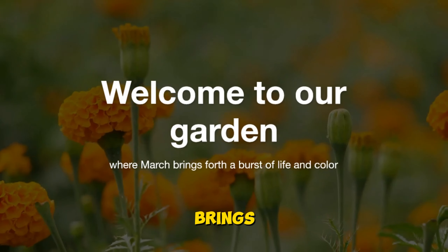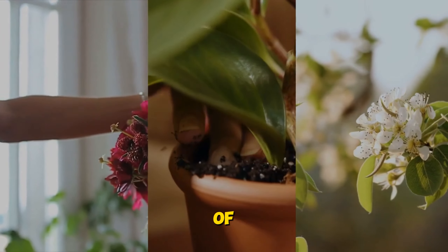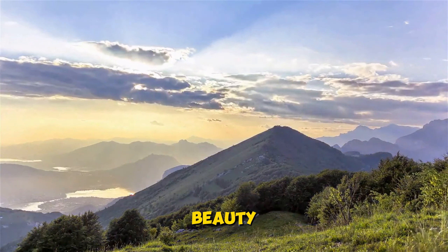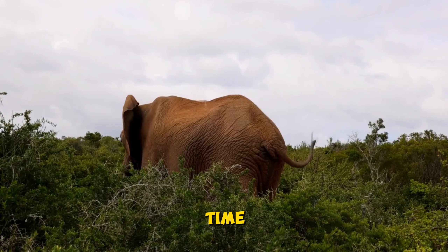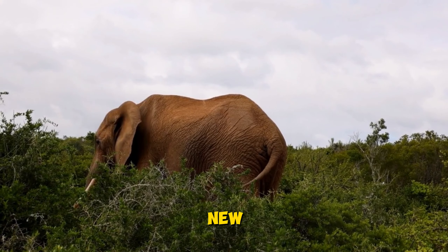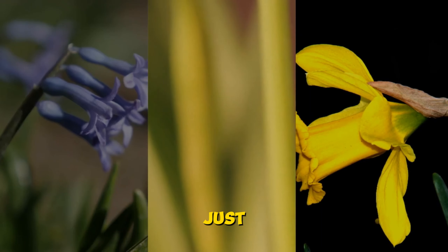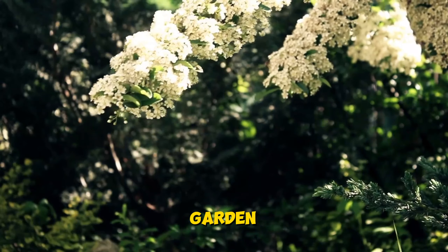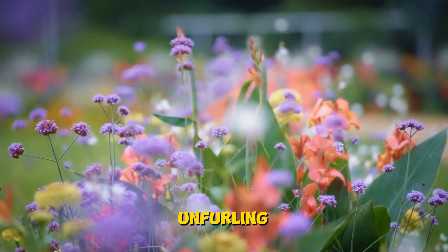Welcome to our garden where March brings forth a burst of life and color. Today we're diving into the wonderful world of flowers and shrubs that thrive in the early days of spring. Springtime is a time of renewal when the earth awakens from its winter slumber. From daffodils to tulips, hyacinths to crocuses, the garden is alive with color and fragrance — each bloom a tiny miracle unfurling its petals to greet the warm sun.